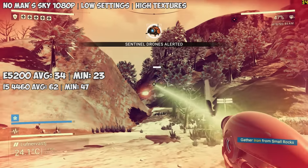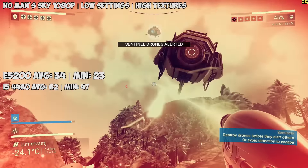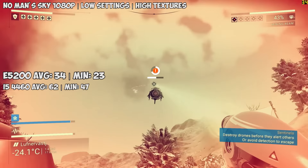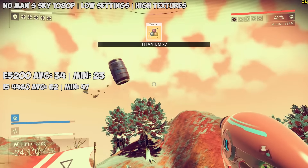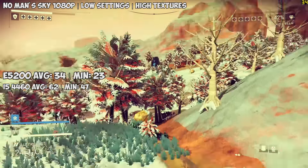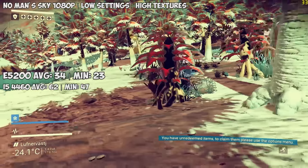We tried out No Man's Sky next — a game that now runs pretty well after a few updates. Here on our Pentium E5200 and GTX 1060 system we're seeing an average of 34 FPS with everything on low or off except high textures. Walking around keeps things smooth but activating the jetpack does cause a few drops here and there. Nothing that matters too much in a game about exploration, but it's nice to see that despite the huge bottleneck this game, like the others, runs okay.